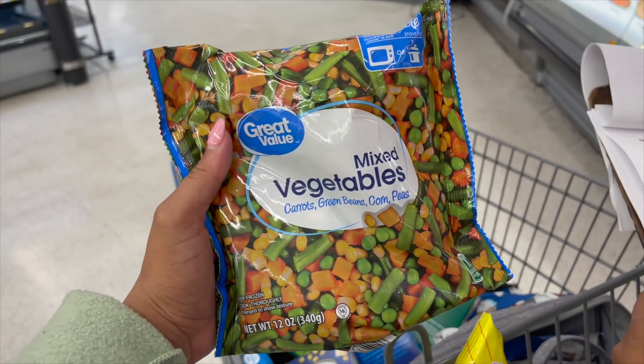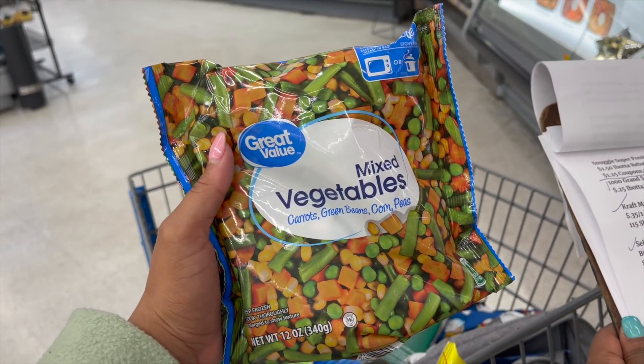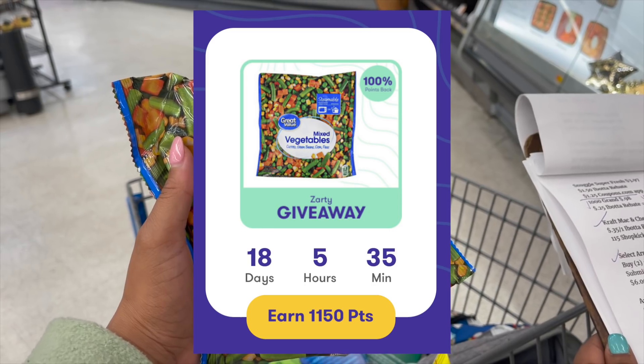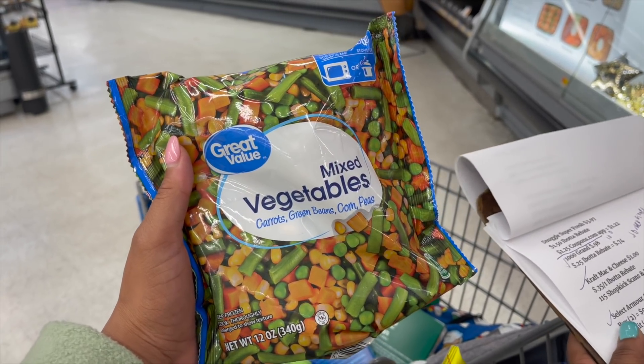Next deal on Great Value frozen vegetables — carrots, green beans, corn, and peas. They're 12-ounce at 84 cents. We have $1.05 back on Ibotta — that's free plus a 21-cent money maker. Pick it up.